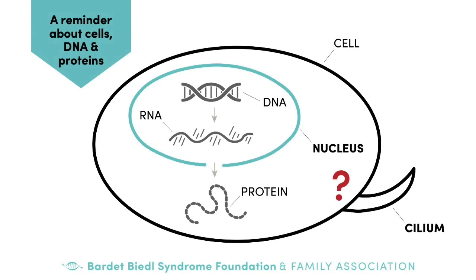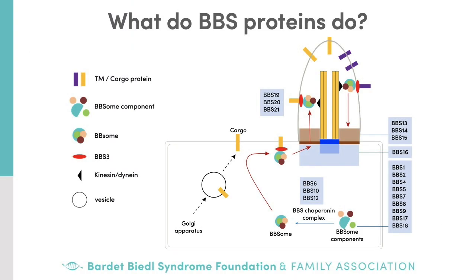Now let's talk about the proteins BBS genes encode and what they do in the cilium. There are seven BBS proteins — BBS1, 2, 4, 5, 7, 8, and 9 — along with another protein, BBIP10, that form a complex known as the BBSome, which moves proteins to and from the primary cilium.